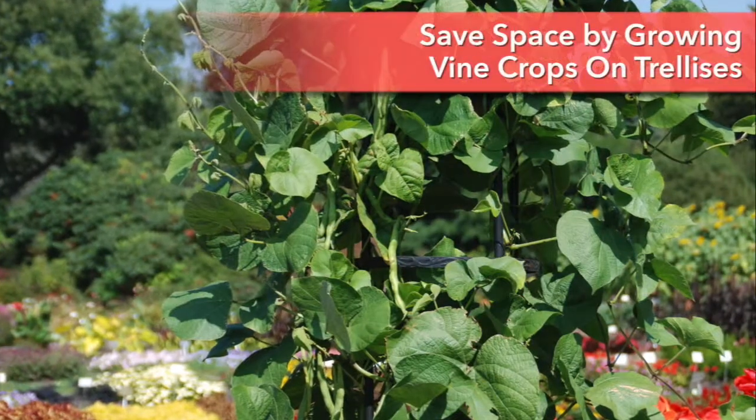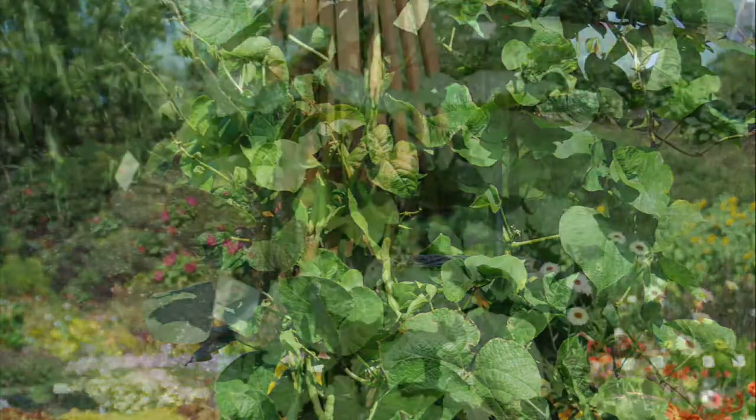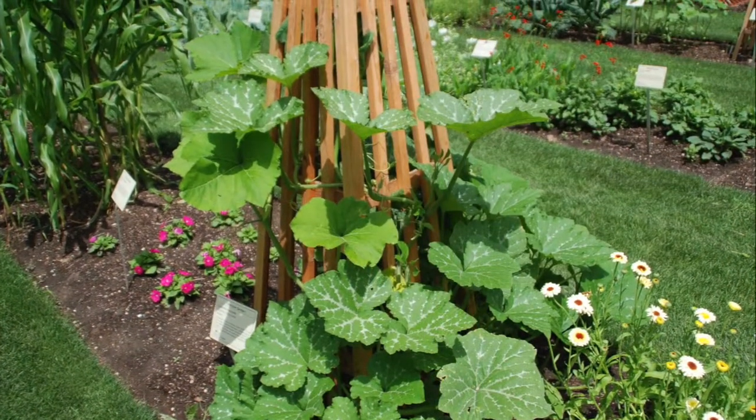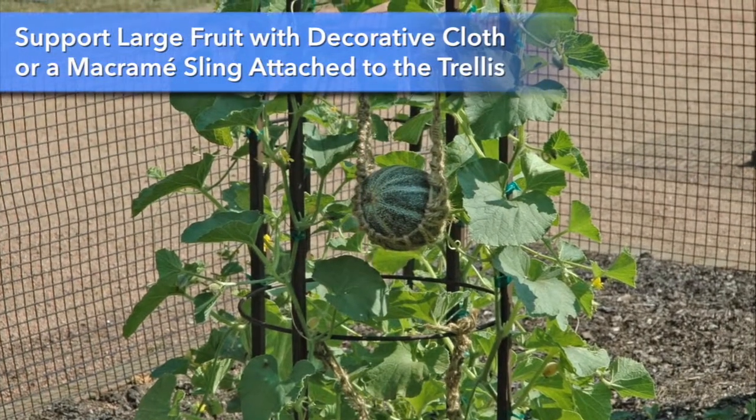Save space throughout the garden by growing pole beans, peas, cucumber, squash, and melons on trellises. Use decorative supports for added beauty, and be sure to support large fruit with a cloth or macramé sling attached to the trellis.